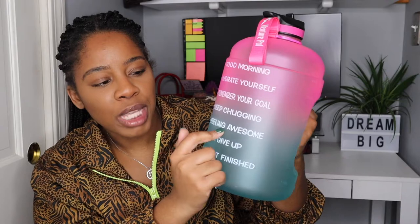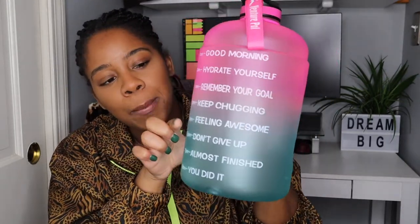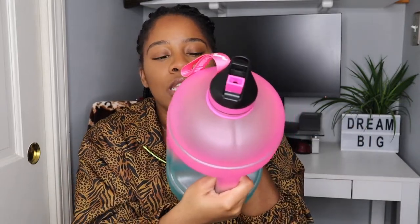By 3pm you should be feeling awesome because you've probably gotten about half a gallon of water in your system already. I just really like this — I wanted to get my water intake in. This is how the top of the bottle looks. I love the color, and primarily I just wanted to get my water intake in — why not do it with something cute and fun?